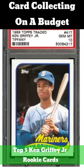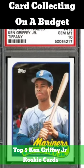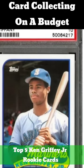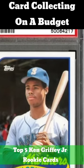1989 Topps Traded Tiffany. PSA has only graded 334 of the cards as a PSA 10. As a result, they are quite expensive, with a gem mint copy going for around $3,200.